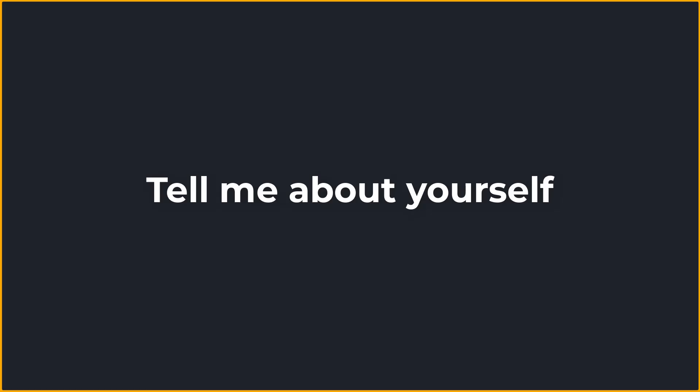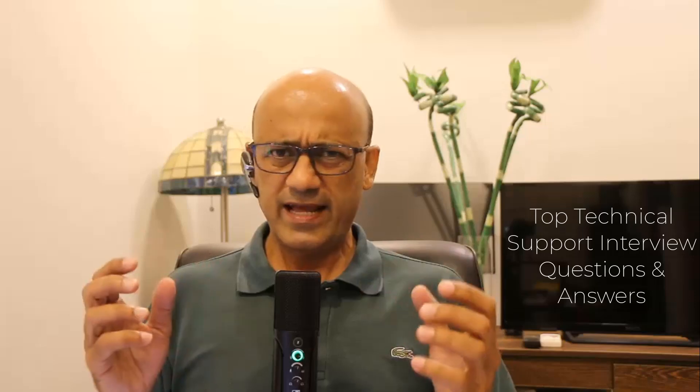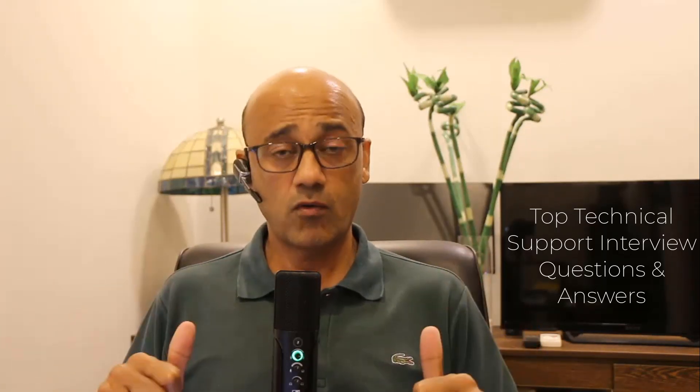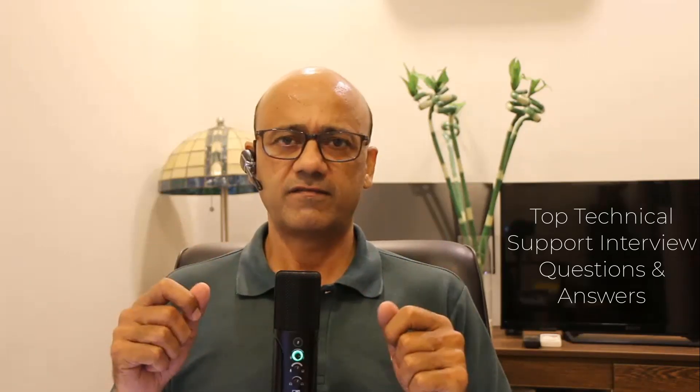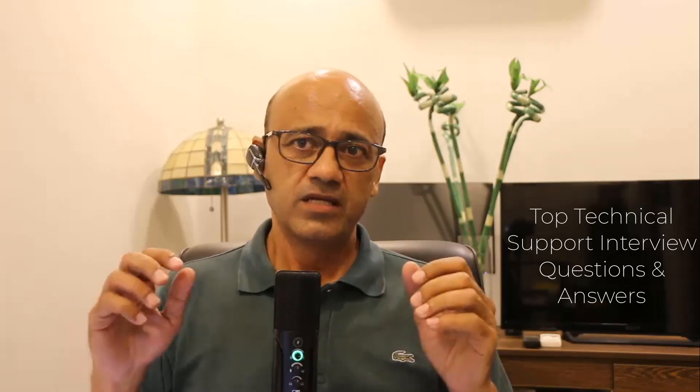The first technical support interview question I want you to prepare for is: 'Tell me about yourself.' It's pretty basic, but it's imperative that you get your technical support interview off to a positive start. My advice is to give an answer that talks about how you can add value to their organization through your skills, your experience, and your qualities. Here's a great answer to help you respond effectively.